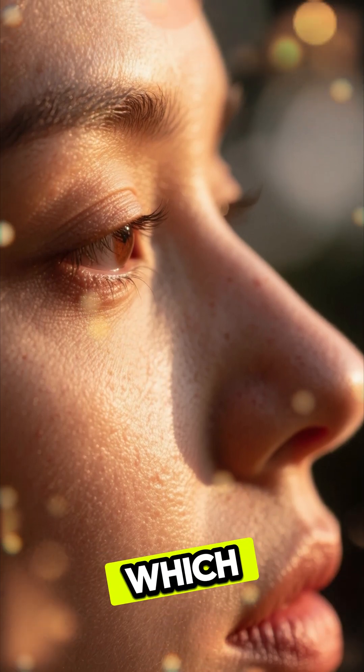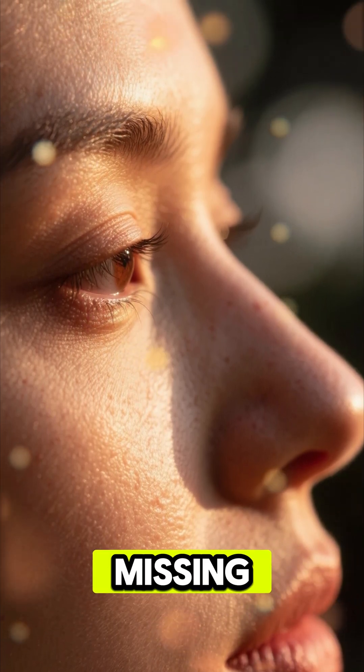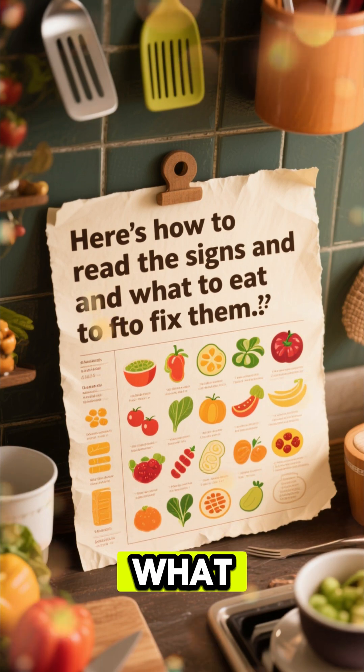Your skin can reveal exactly which nutrients your body is missing. Here's how to read the signs and what to eat to fix them.